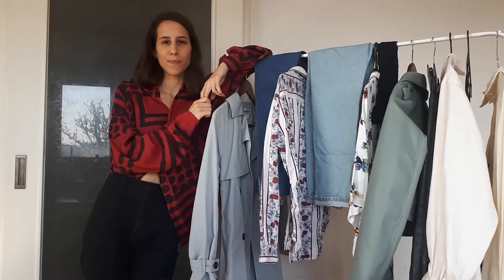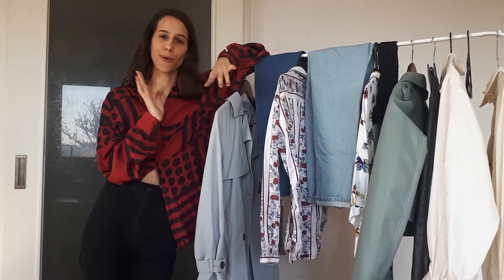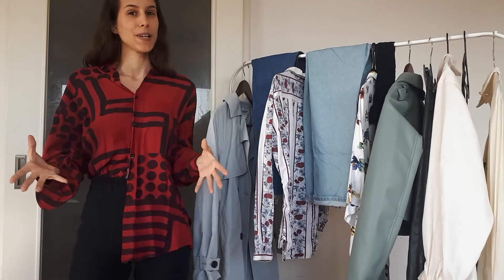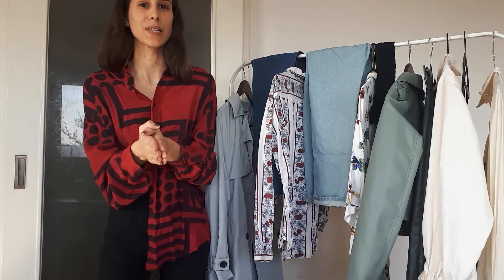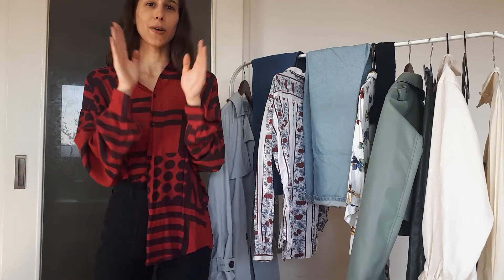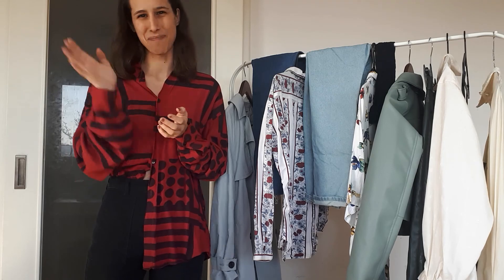And that would be all for today's video. I hope you enjoyed it and I hope it inspired you to go to your closet and create new and unexpected combinations. Thank you, thank you, thank you for all of your support, for all of your likes, comments, and subscribes — it really means a lot. Hit that subscribe button and I will see you some other time. Bye!